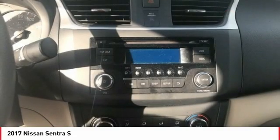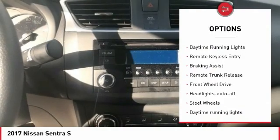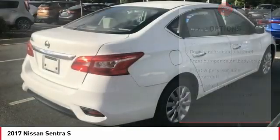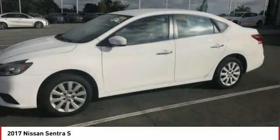Here are some of this vehicle's great options: tire pressure monitoring system, traction control, stability control, daytime running lights, remote keyless entry, braking assist, remote trunk release, FWD, headlights auto off, steel wheels.